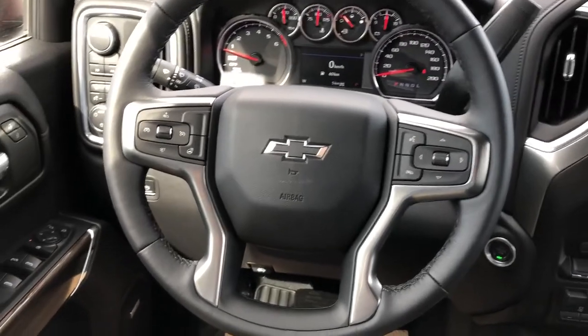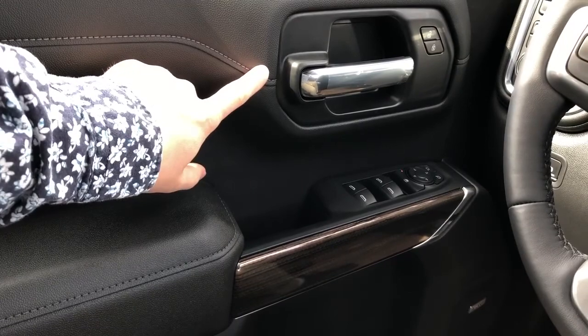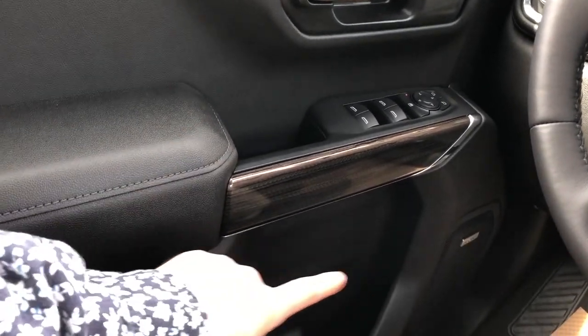Moving on to the interior of the Silverado now. On our door panel we can see we have our black leather, chrome door handle, window and mirror controls with our wood trim, bow speaker and storage.